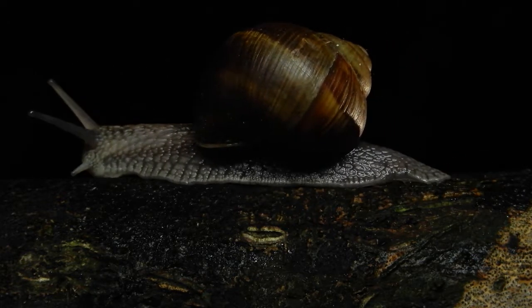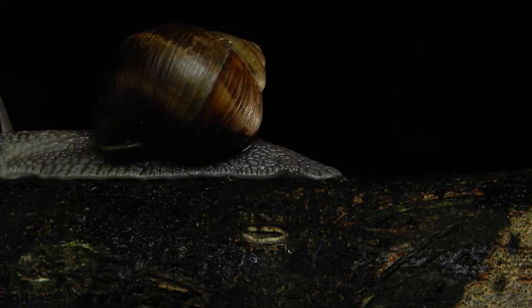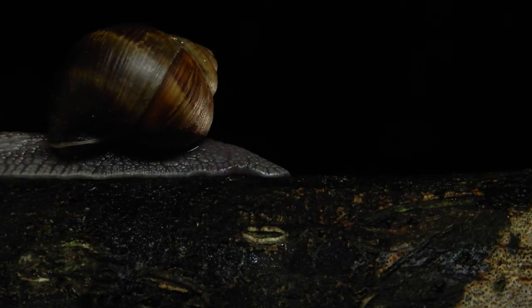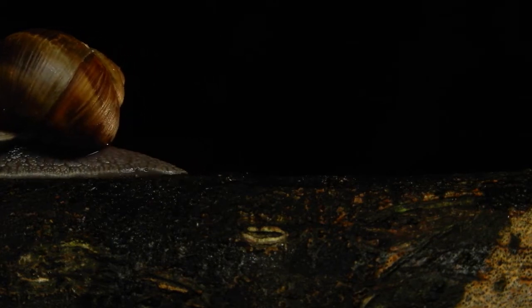Shell snails are invertebrates, which are animals with no backbones. The shell on a snail helps protect it, and also reduces the loss of water by evaporation. Shells have many different shapes, sizes, and colors.